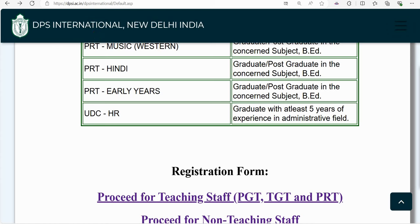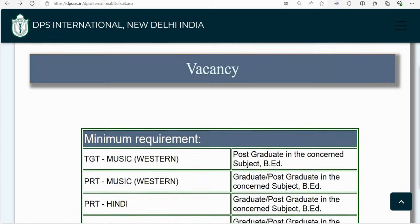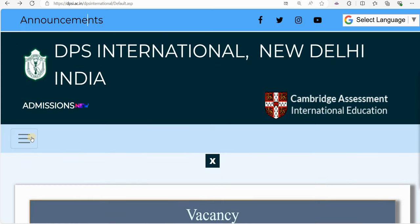For the official website link, check the description box below this video. You will find the vacancy section link on the website there.